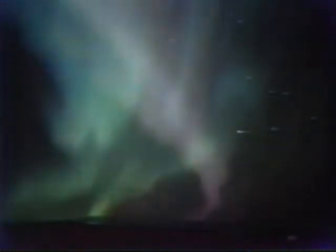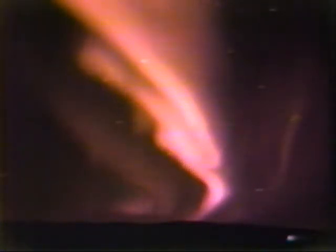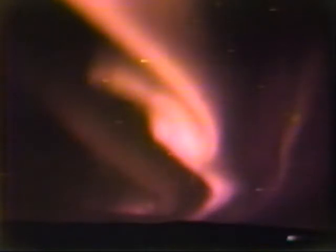A similar thing happens when the charged particles from the solar wind make contact with the upper atmosphere. The particles collide with molecules of oxygen and nitrogen gas, which in turn give off the red and green colors typical of an aurora. So when it's all said and done, the aurora borealis is essentially a giant light fixture that's plugged into the sun.